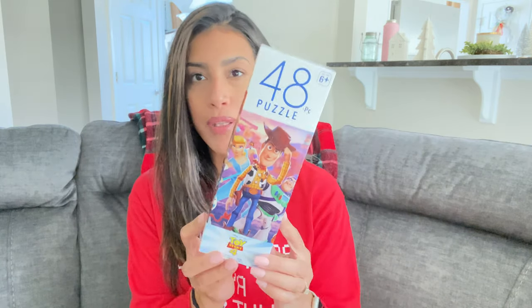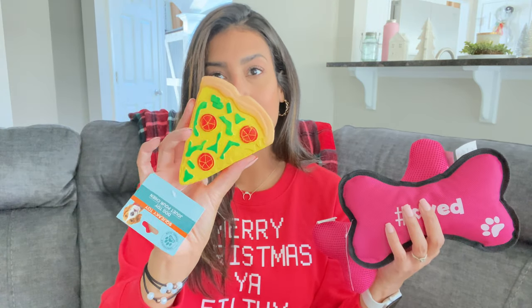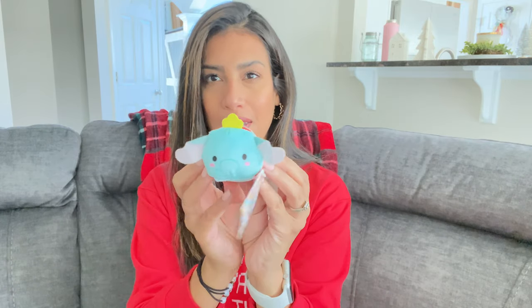The last few items are random things and stocking stuffers. For Ryan, I got a Toy Story puzzle — it's 48 pieces and he's been getting more into puzzles. For my puppy's stocking I grabbed a few toys: two pink ones — one says 'Hashtag Loved' — and a little pink squeaker toy, plus a little pizza squeaker. They all have squeakers inside.